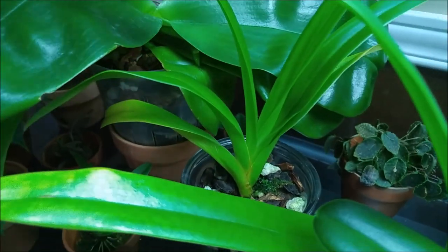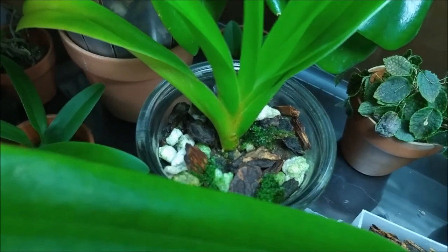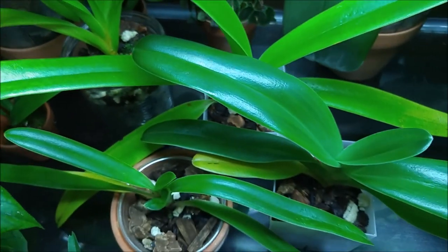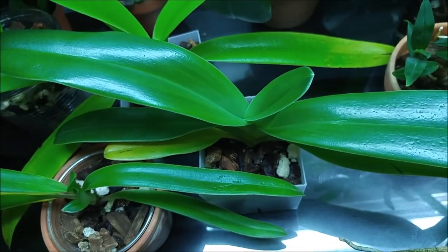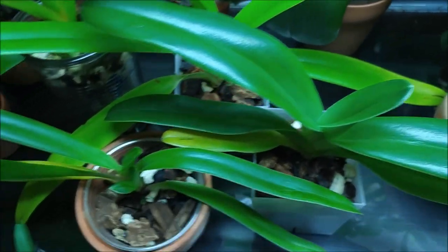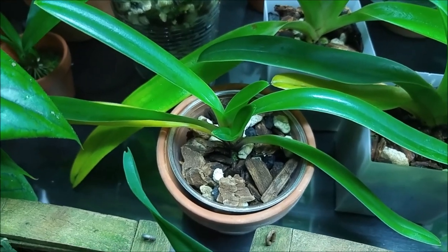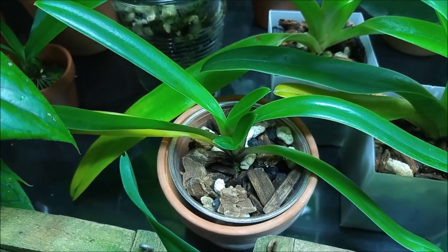That's my Phragmipedium grande, and it's growing new growth right there — doing well. Here are my slippers — that's a stunning Yangji Hawk at the back. These are multi-florals, they're all growing new leaves. This is my Paphiopedilum henryanum, which is growing a new leaf and a whole new fan on the side — I'm very happy about it.